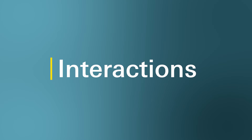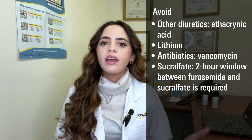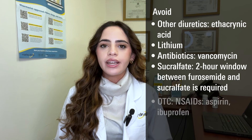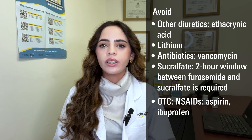Can furosemide interact with other medications? Yes, it can. Furosemide may interact with certain medications or supplements, so always inform your doctor and pharmacist about any other medications or supplements, including prescribed and over-the-counter, vitamins, and dietary or herbal supplements that you're currently taking. It's recommended to avoid using furosemide with medications that could increase your risk of certain side effects, including other diuretics such as ethacrynic acid or lithium, or antibiotics including vancomycin, or sucralfate. If you're also taking sucralfate, it's recommended to take your furosemide dose two hours before or two hours after you take sucralfate. You should also avoid over-the-counter non-steroidal anti-inflammatory medications including aspirin or ibuprofen, which may cause additional unwanted side effects. Before taking any anti-inflammatory drug, speak with your healthcare provider.